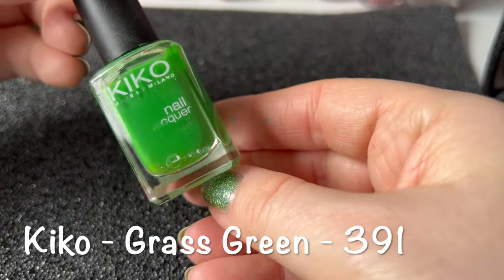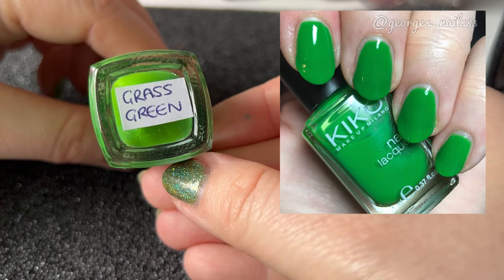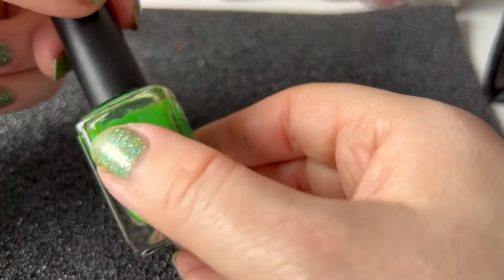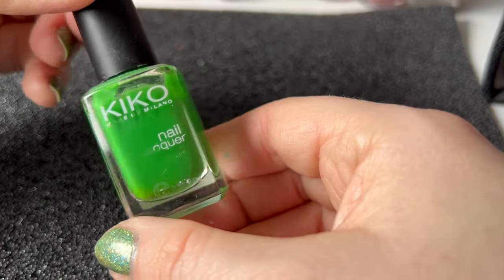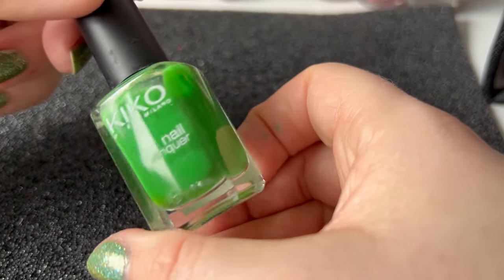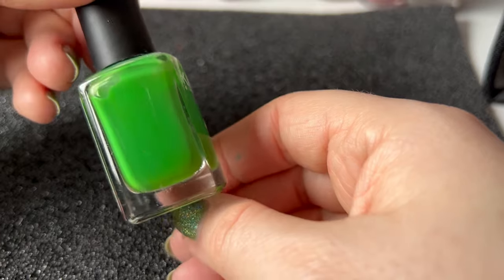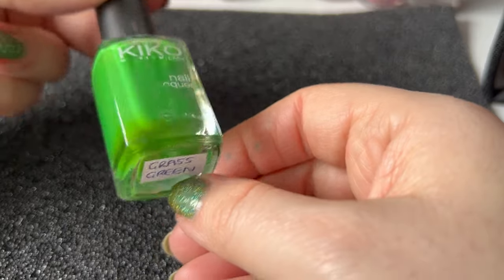Next up we've got this gorgeous green cream — just a straight-up basic cream. This is from Kiko, it's number 391, and that translates as the name Grass Green. I'm hoping I have swatches for all of these. This is a very old one — I don't know if people remember, but at one point the Kiko polishes were being sold for very very cheap and I picked up quite a lot of them. Just a great green cream, and a great base if you wanted to add some nail art. That's Grass Green from Kiko.